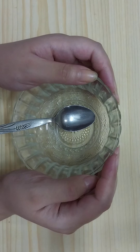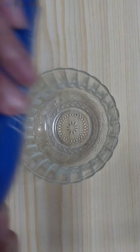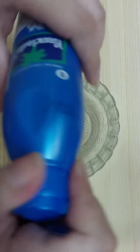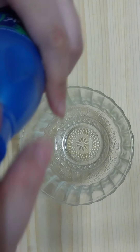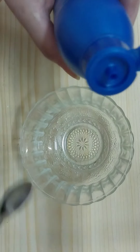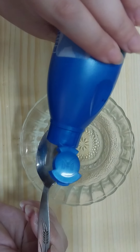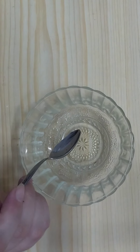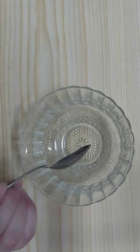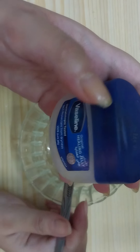It eliminates deep wrinkles and fine lines naturally with very simple ingredients. The first thing we will need is coconut oil. I'm using Parachute coconut oil — you can use any coconut oil available to you. We need two teaspoons. Then we will need one teaspoon of Vaseline.